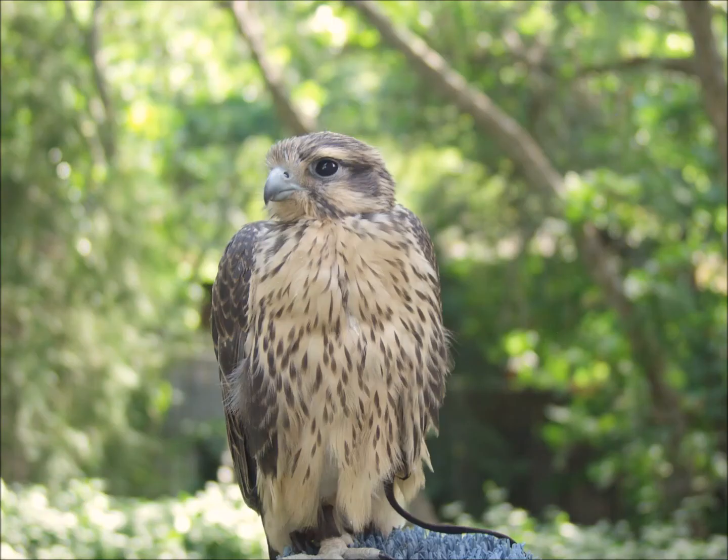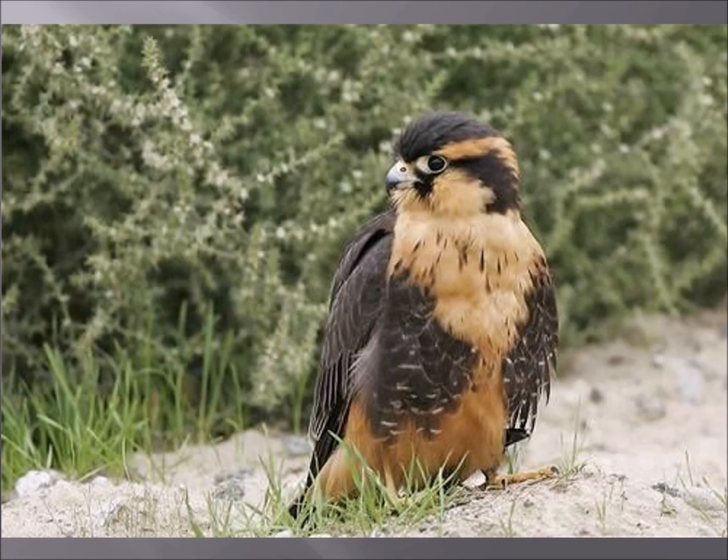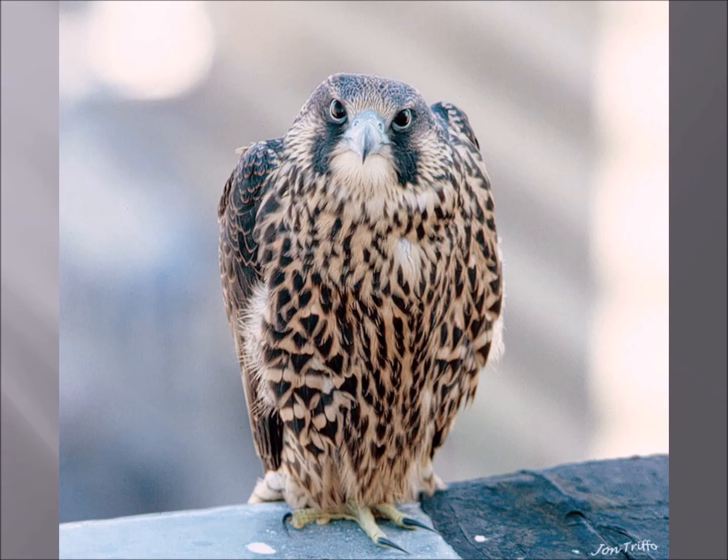This is a first-year prairie falcon. This is an American kestrel. This is an aplomado falcon. And this is what we call a blonde first-year peregrine.